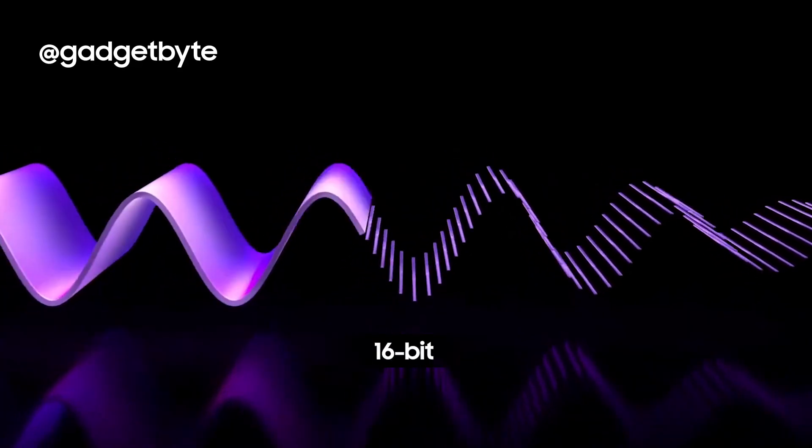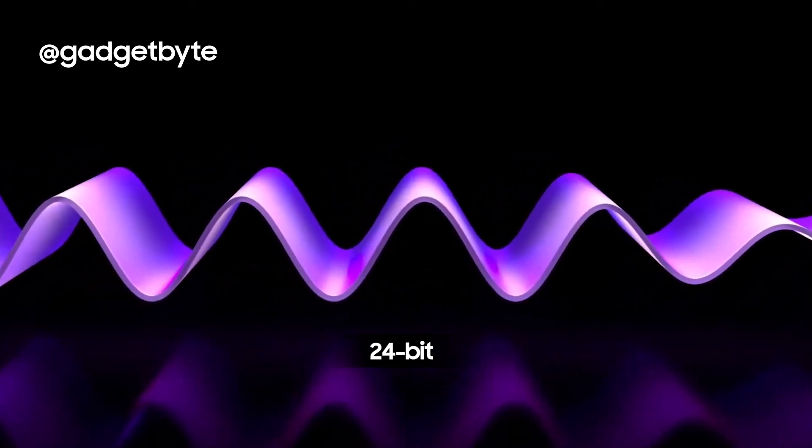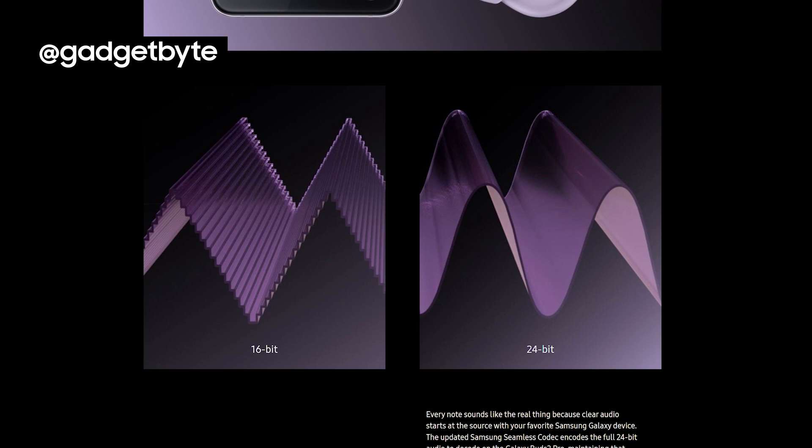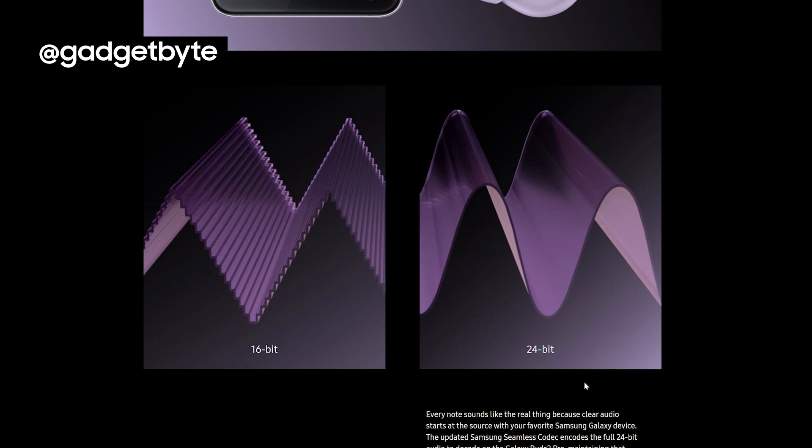Samsung confidently promotes that the Buds 2 Pro can stream 256 times more sound data than 16-bit. Technically, 24-bit has a wider dynamic range compared to 16-bit audio and it should sound better. Not even a contest — Buds 2 Pro all the way.